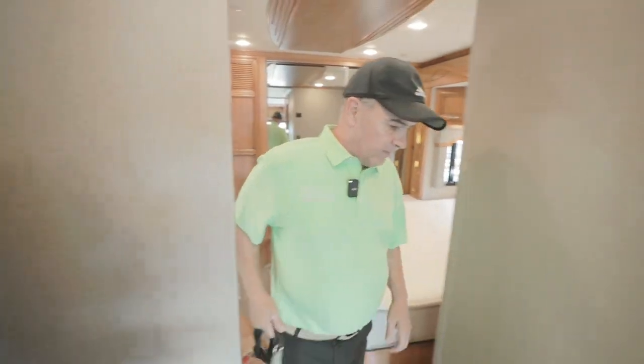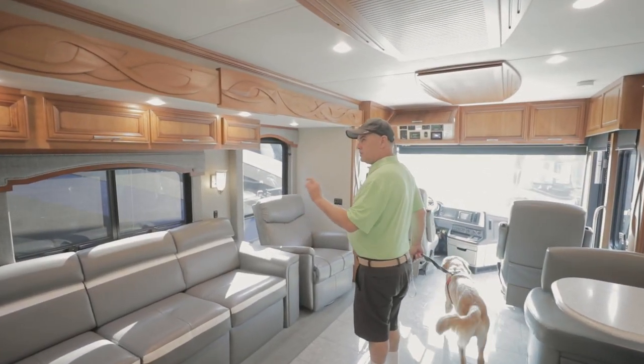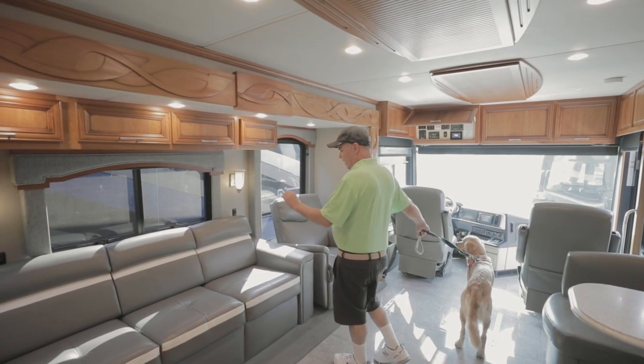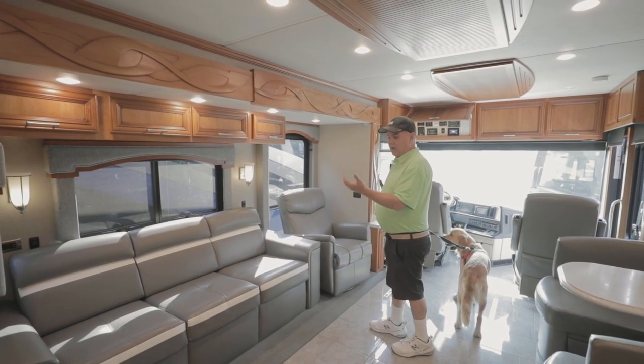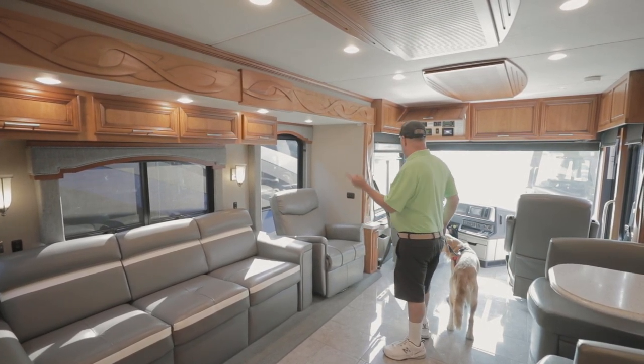Coming to the front, this is a sleeper sofa with an air pump, giving you a partial air, partial foam mattress — it's very comfortable to sleep on.